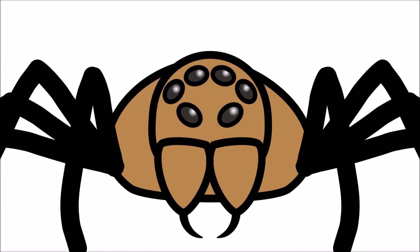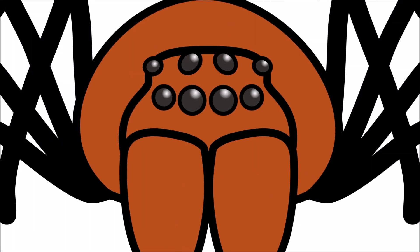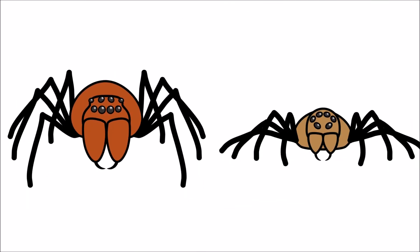Most spiders have six eyes! Some spiders have as many as eight! Even though they have lots of eyes, their eyesight is not very good!